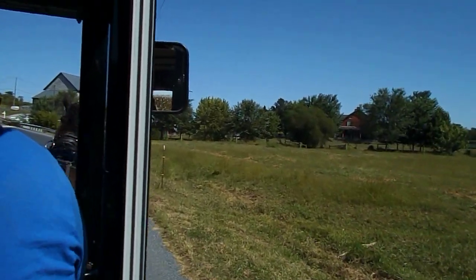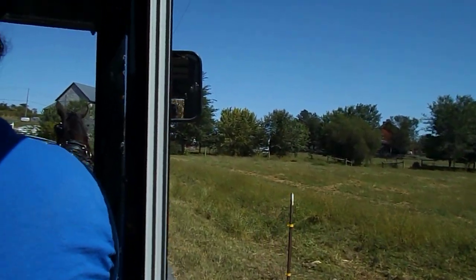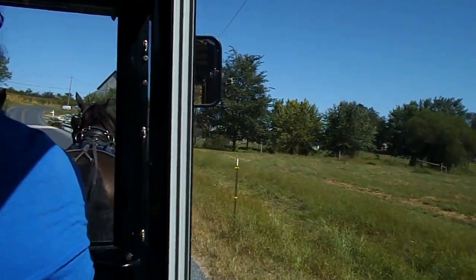Now in front of us we do have a short but steep hill climb, so we need to pick up a little bit of speed here.